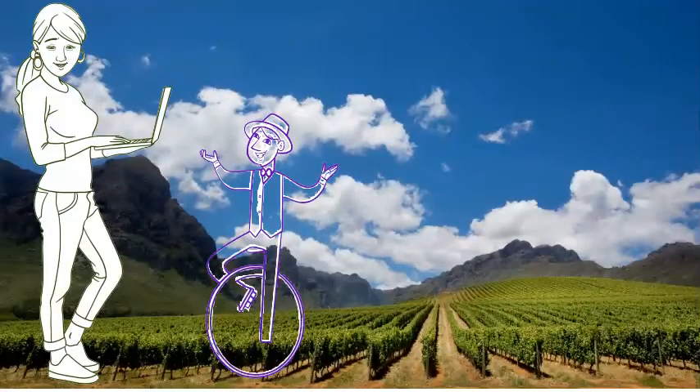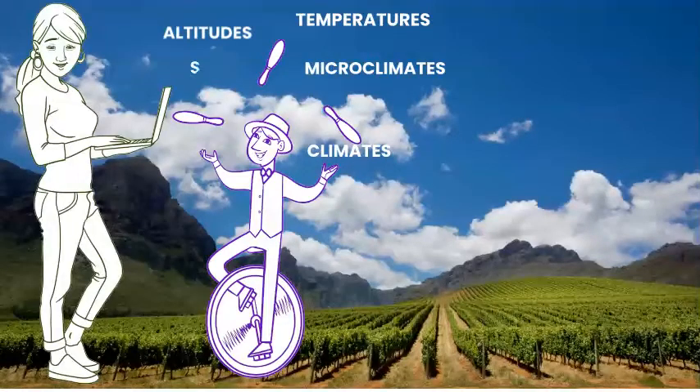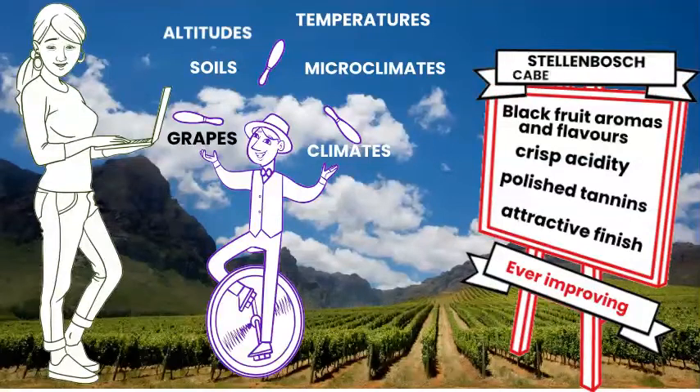The modern winemaker knows these vineyards well and juggles climate, microclimate, temperature, altitude, soils, grapes and much more to produce the ever-improving Stellenbosch Cabernet Sauvignon.